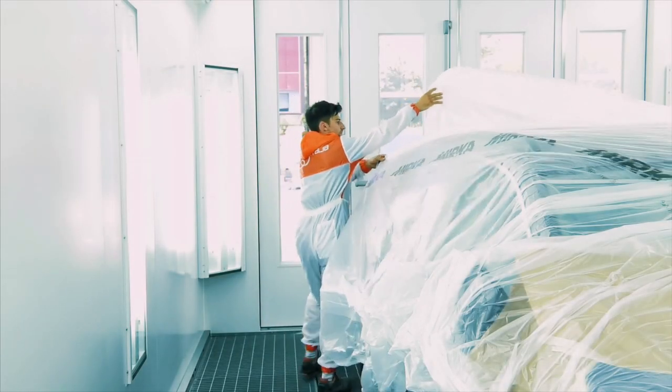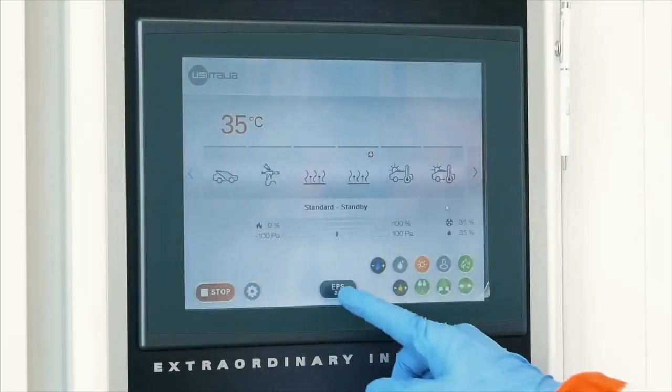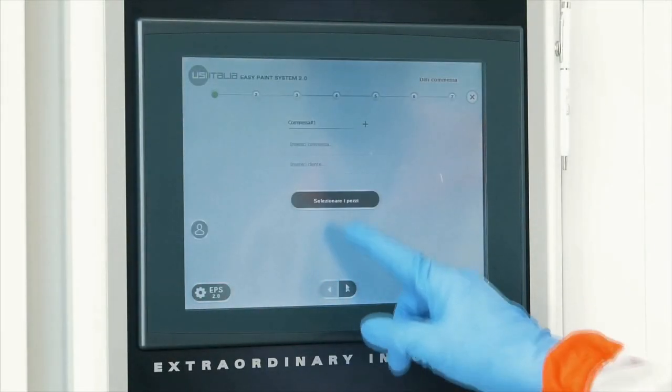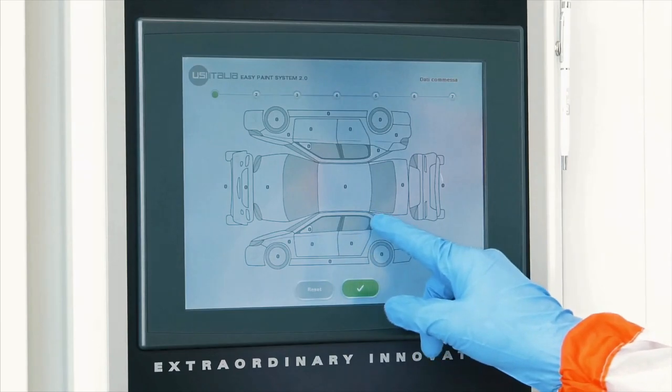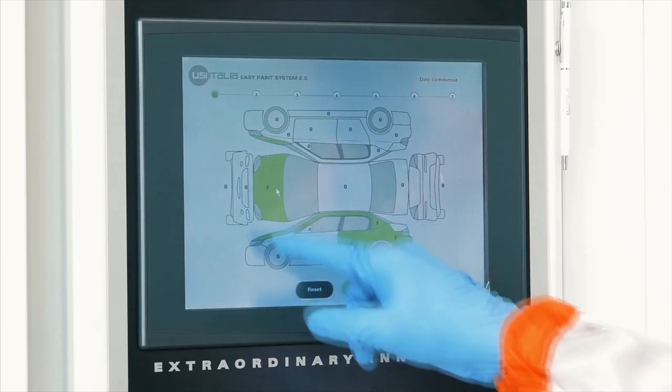We would like to welcome you from all of us at USI North America and introduce you to the Chronotech, a premier spray booth made in Italy that eliminates the need for blowers, saves energy, time and money, and features the fastest painting cycle in the world.